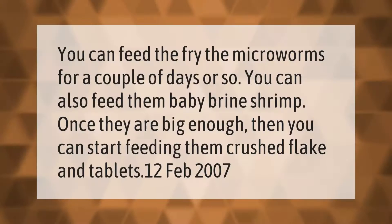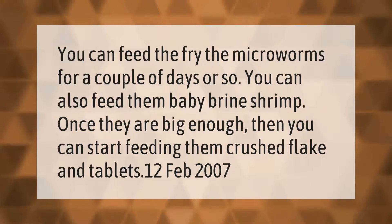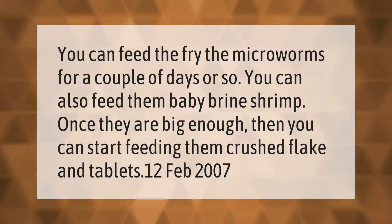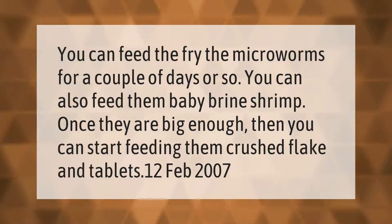You can feed the fry microworms for a couple of days or so. You can also feed them baby brine shrimp once they are big enough, then you can start feeding them crushed flake and tablets.